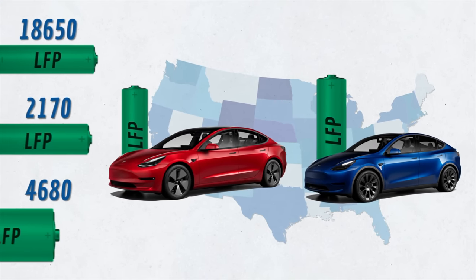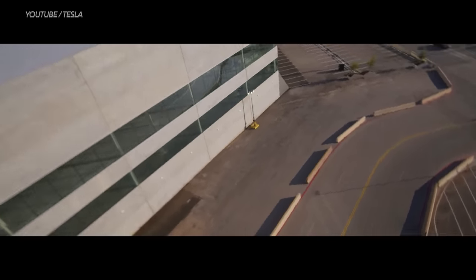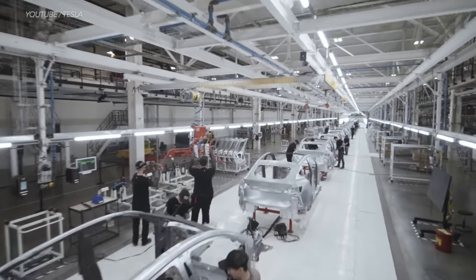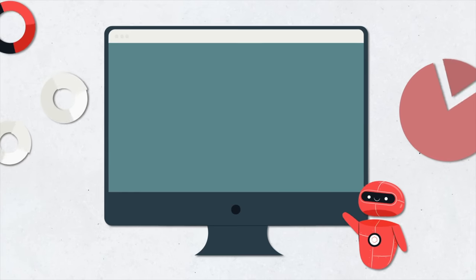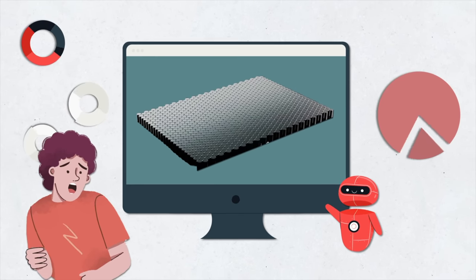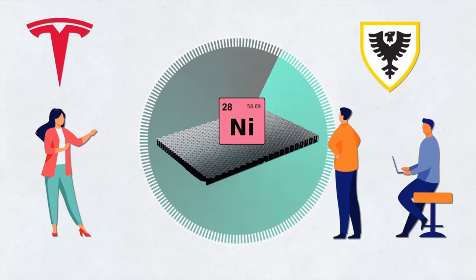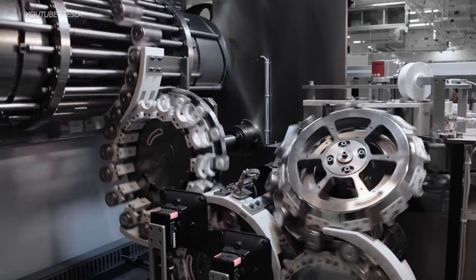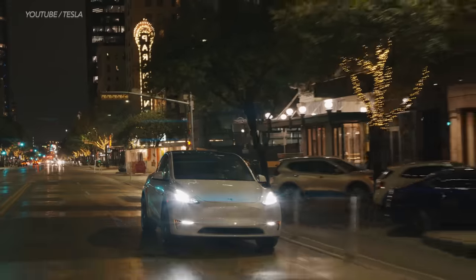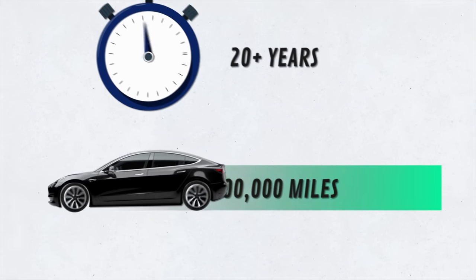Tesla's third battery option is the 4680 cell — the one they raved about at their Battery Day event. Model Y crossovers from Tesla's new Gigafactory in Austin will be fitted with these 4680 tabless battery cells, and they'll also be the first Tesla vehicles to include a structural battery pack. Tesla researchers also unveiled a design for a new EV battery that could last up to 100 years, developed in partnership with Dalhousie University in Canada. For now, Tesla's current batteries last 200,000 miles or 20-plus years.